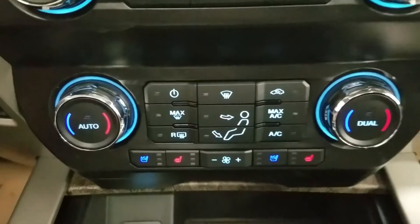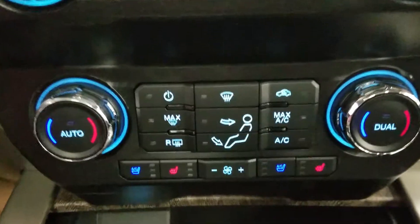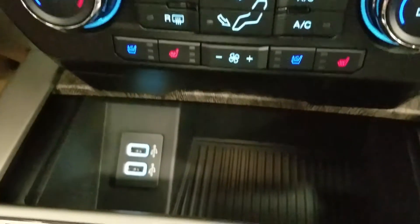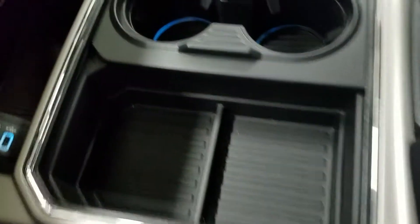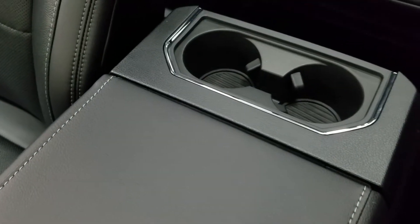Down below we have our dual climate control area which includes air conditioning and heated seats for both driver and passenger, as well as dual SmartCharge USB ports, and our center console with cubby storage and dual cup holders with ambient lighting, plus tons of storage underneath and two more cup holders at the rear.